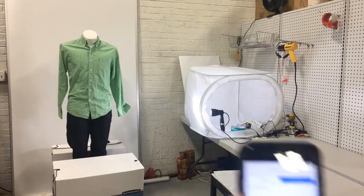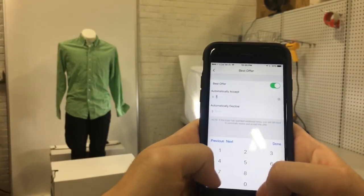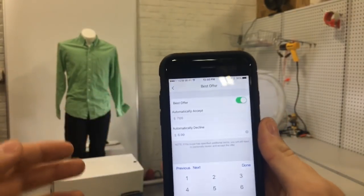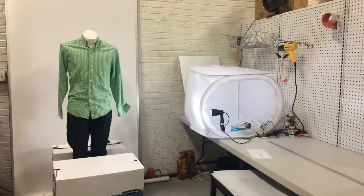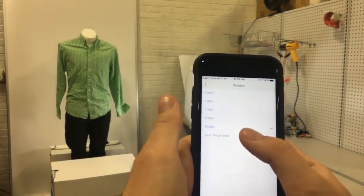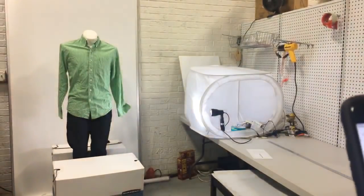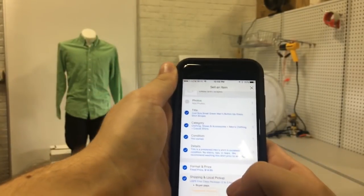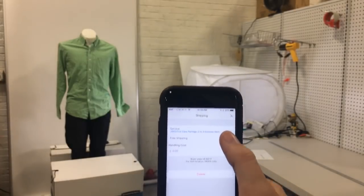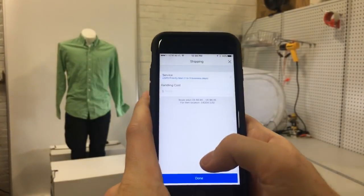Back to format and price: I've changed this to fixed price, buy it now. Price is $14.99. We're going to accept best offers and automatically accept over seven dollars and decline anything below $6.99 — that way I don't need to do anything. Duration: good till canceled, I do that on all my listings. Shipping is going to be first class — I'm not gonna pre-weigh it because they'll all be a different weight, I'll just weigh it as I ship it. Free shipping. I'll also add priority mail so if somebody wants it quicker they can pay for that.